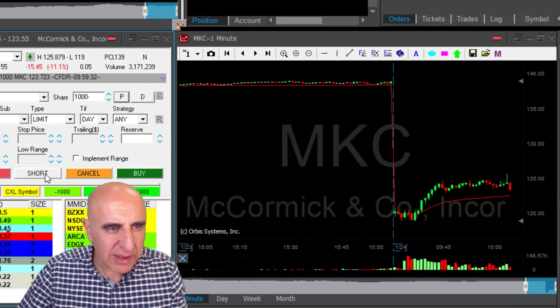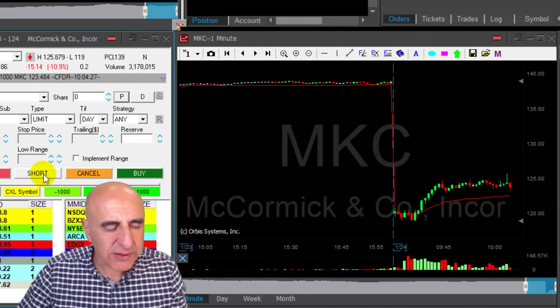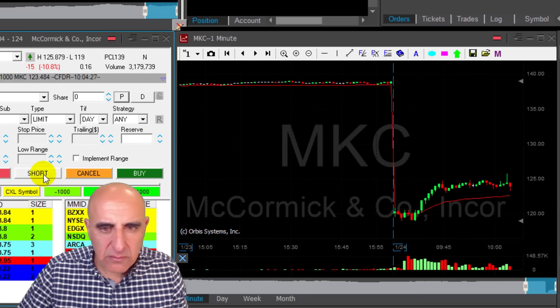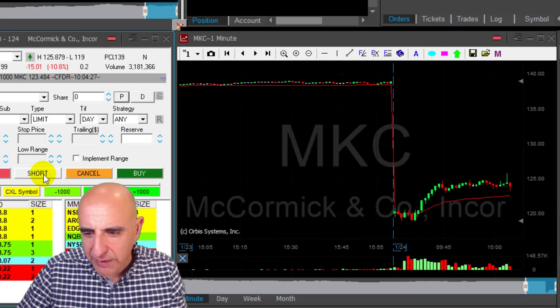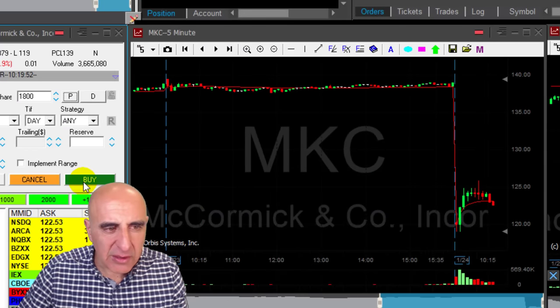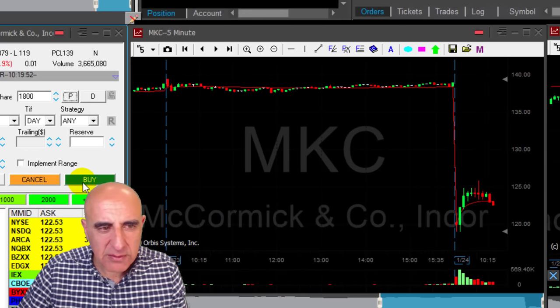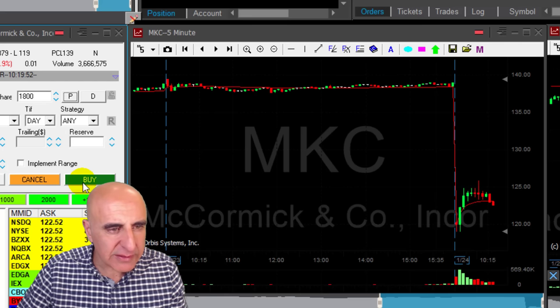Here we go — under 50. Adding now. Just added. MKC failed to move higher — good sign. MKC is coming down as expected. I survived this shakeout over there, which was a very important point. Now it's getting close to where I would like to have my partial.